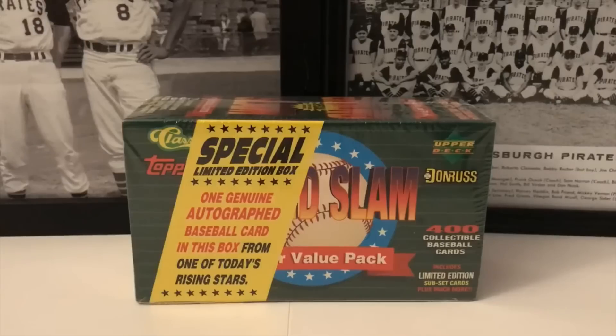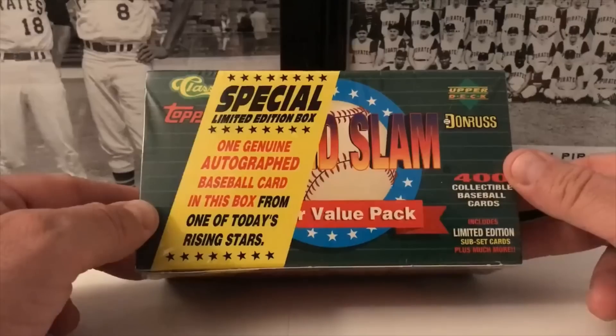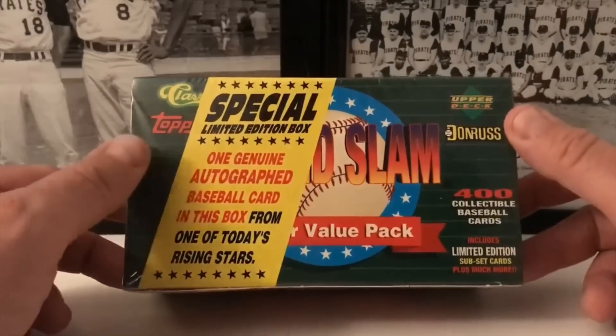There's one autograph card inside this box, and Derek Jeter rookie cards have reportedly been pulled out of it — his auto card has been pulled from this box for minor league cards. This is the only one available on eBay — I searched and searched. The seller cut me a deal, so we're going to see what's in here. Special limited edition box, one genuine autographed baseball card from one of today's rising stars, from 1994. 400 collectible baseball cards inside, including limited edition subset cards and much more, with cards from Donruss, Upper Deck, Topps, and Classic.